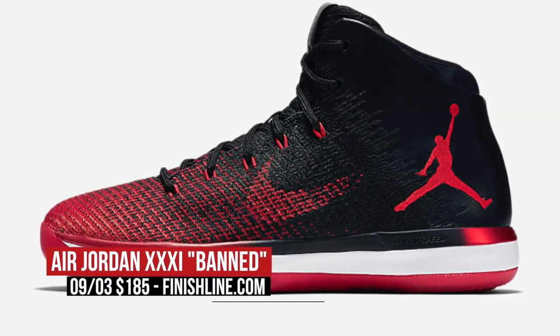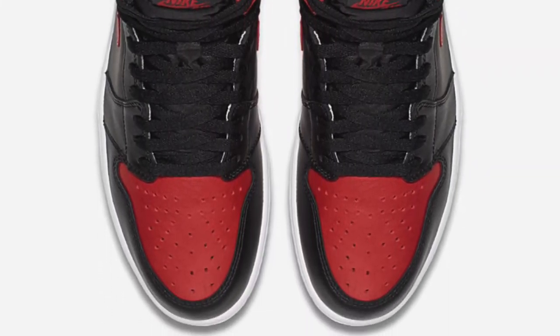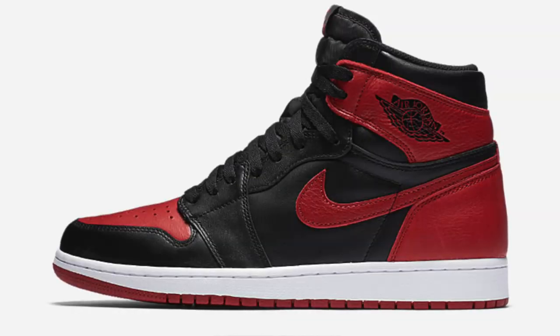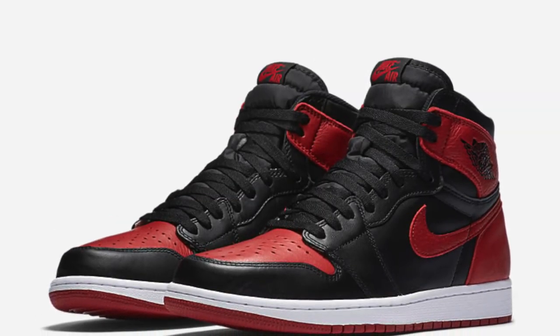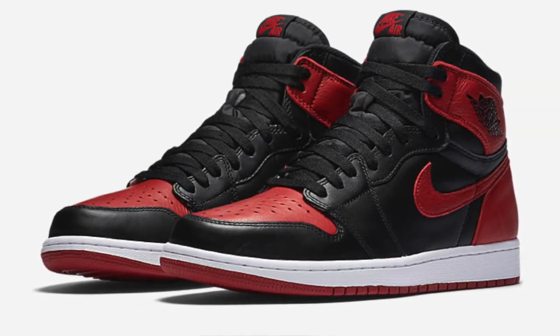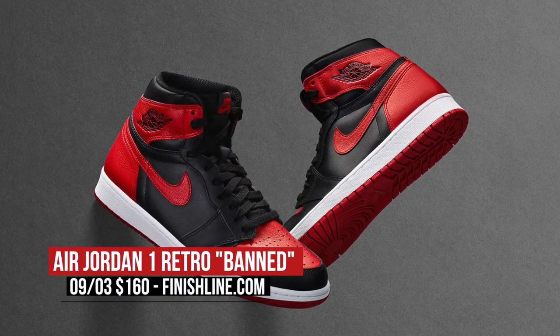As for the highest release of the weekend, we have the final entry in the Band trio — the Jordan 1. A return of the OG, the shoe that started this whole Jordan craze. This Jordan 1 gives us some great feeling leather over the toe box and heel, and of course that reference to the old school style with the numbering on the inside of the ankle. These are going to be a hot commodity this weekend, but you can definitely look for pairs over at Finish Line for $160.